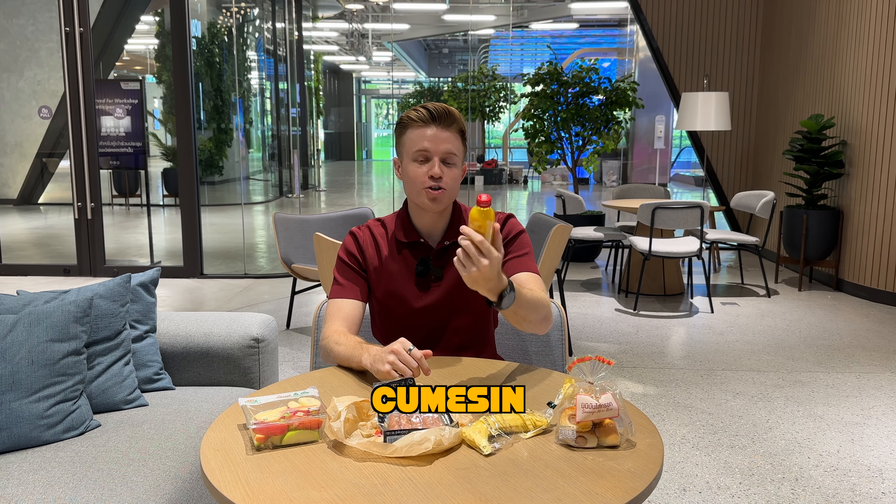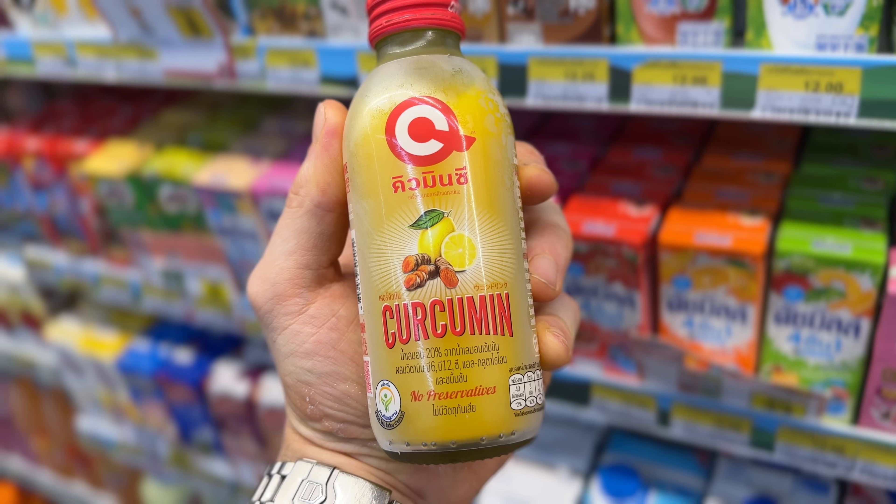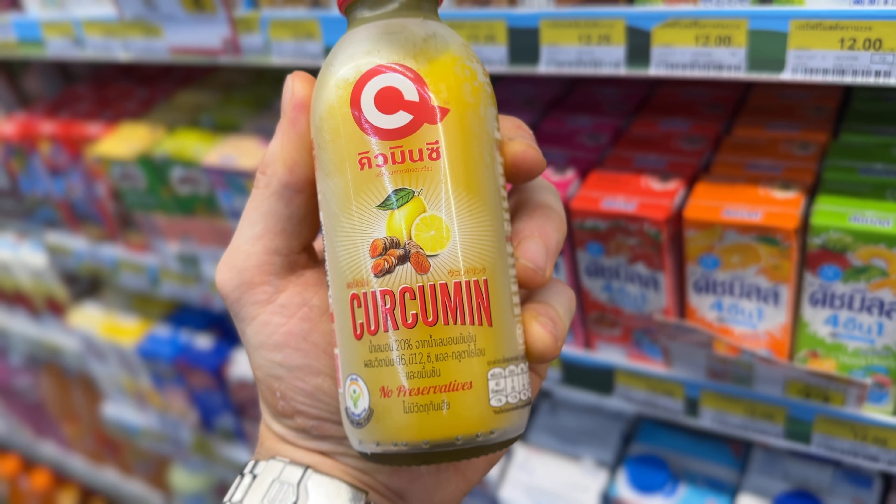This one I love. It's actually called Curcumin — anyway, it's like a super healthy drink, good to keep your vitamin levels up. If you're just feeling a bit run down, just whip one of these out and down it and you're feeling good. No preservatives.